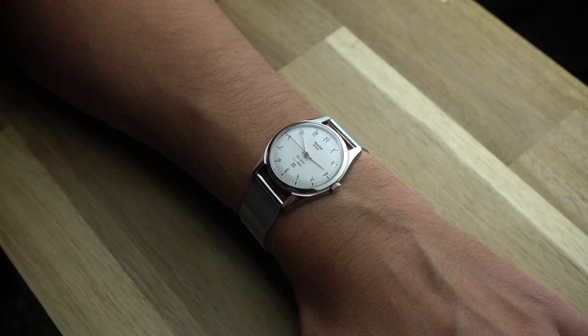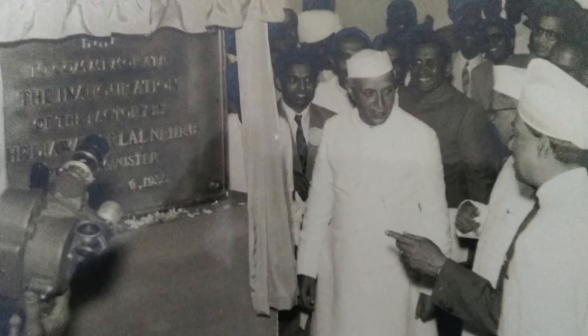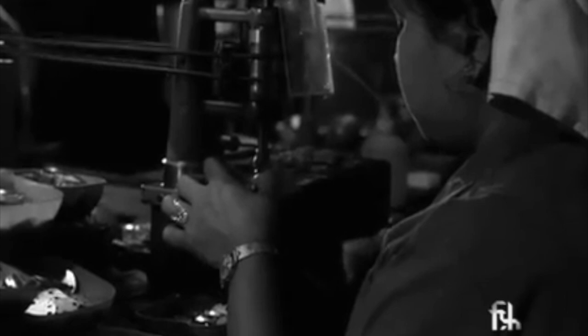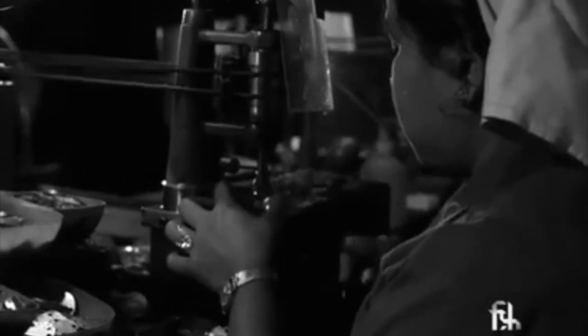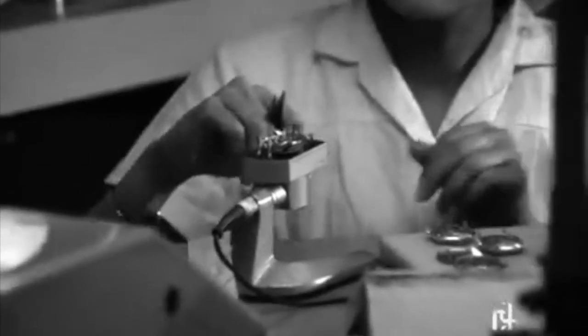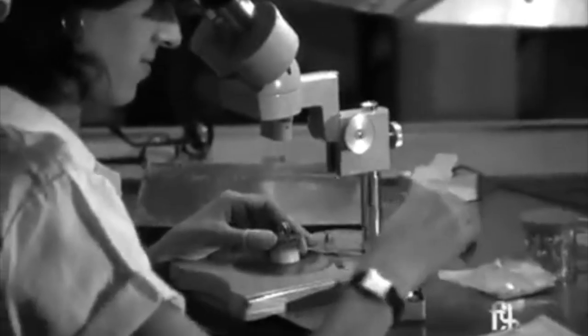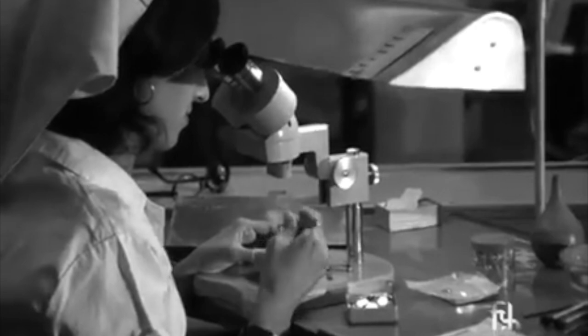HMT — Hindustan Machine Tools. The company was founded by the Indian government in 1953, and in 1961 began making watches in a partnership with Citizen. HMT was the very first watch manufacturer in the rapidly growing country of India. As a result, HMT watches became wildly popular in India, selling tens of millions of watches.